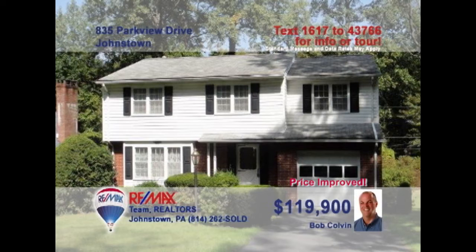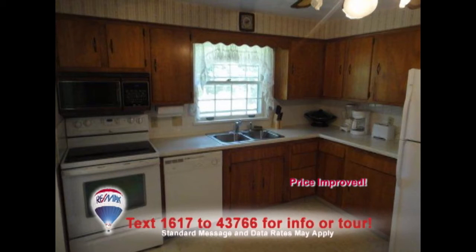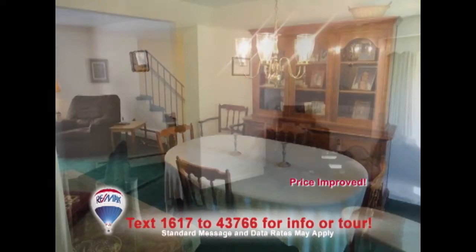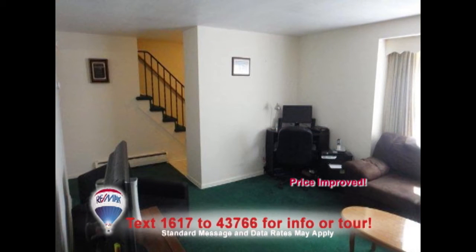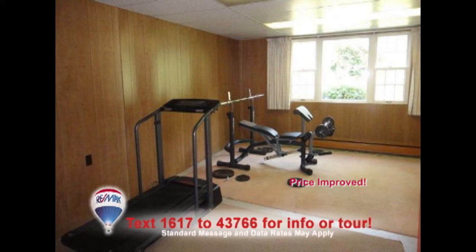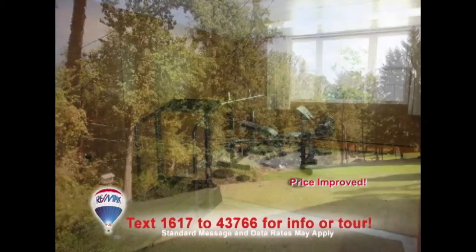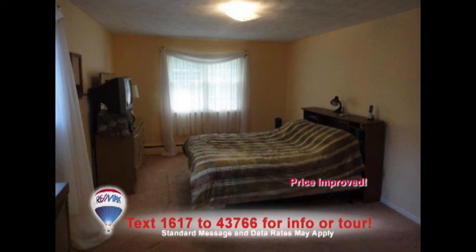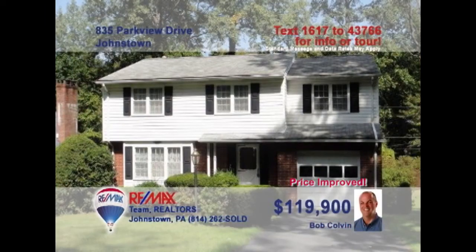Come taste the fine living in Westmont with this home presented by listing agent Bob Colvin. Meal prep is a snap thanks to the kitchen's birch cabinets and easy-to-clean linoleum floors. Serve your meals in the spacious dining room. Relax with friends in the warm, bright living room. Or head downstairs for a workout in the family room. There's a great backyard for your leisure time and four bedrooms for the family at day's end. A buyer agent can show you more.